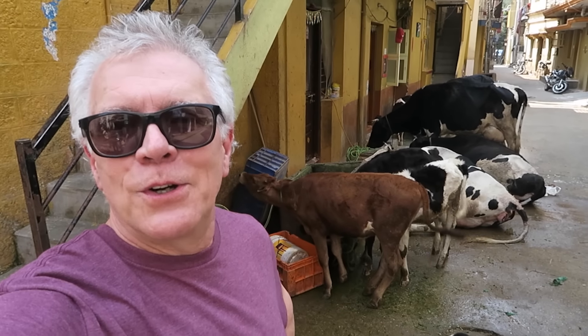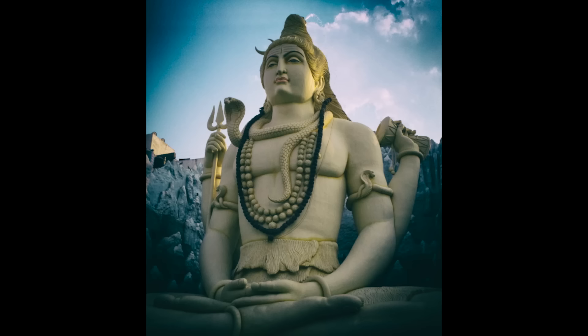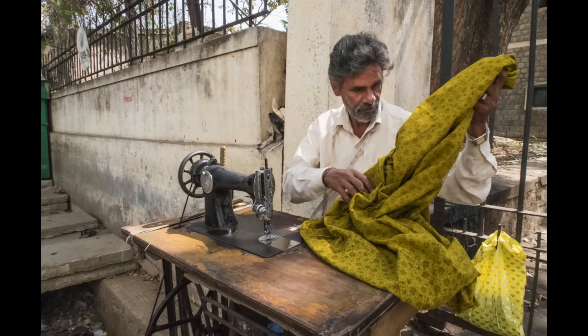Hey, Rick Salmon here. I'm in Bangalore, India. This is amazing. It's day one of my trip here. In a couple of hours I'm getting on a train, the Southern Splendor. But what I thought I'd do right now is walk around the side streets and really capture the feeling of behind the scenes in Bangalore, India.